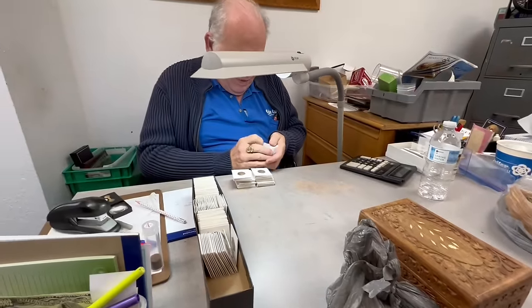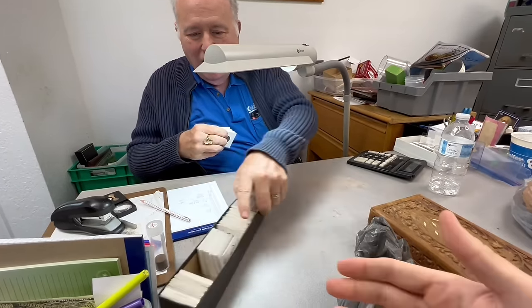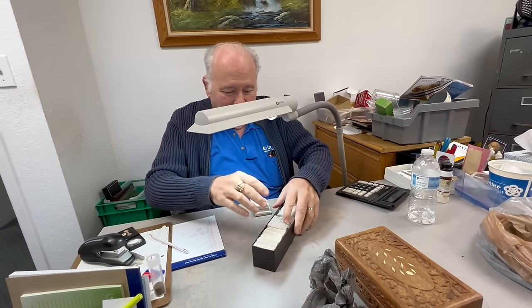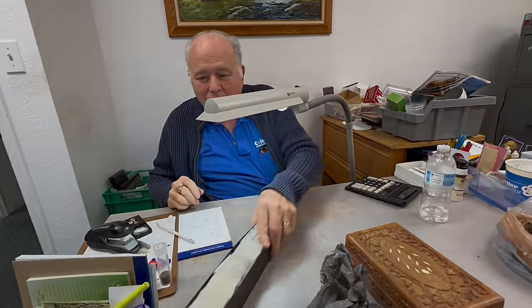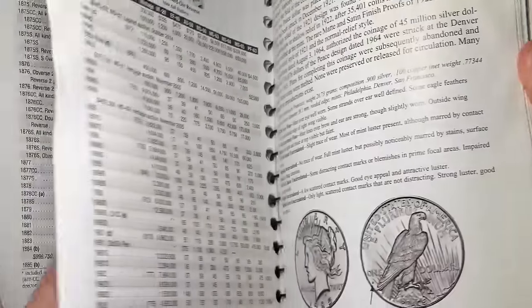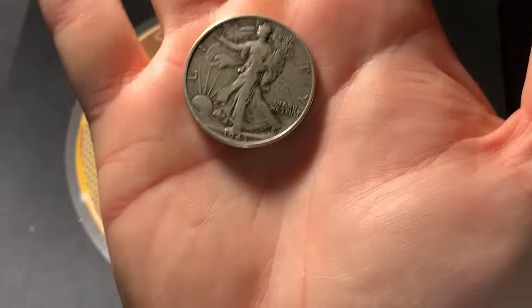Anyways everybody, I just wanted you to kind of see how Guy goes through a collection that's dropped off on him. That person will come back and he'll give them a price - if they want it they can take it or not, but usually they take it. Appreciate you, Guy. Thank you. Hello everybody - I seek to educate and entertain you through my journey of collecting coins and stacking precious metals. I encourage you to subscribe and please stay with me on this journey. I am Spectacular, the Silver Stacular.